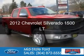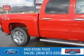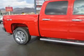This is a used 2012 Chevrolet Silverado 1500. It's powered by 4-wheel drive, a 5.3-liter 8-cylinder engine, and an automatic transmission.